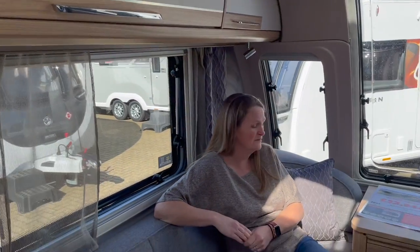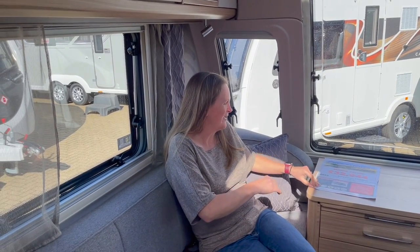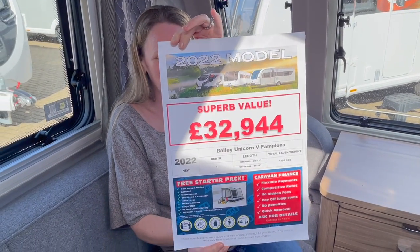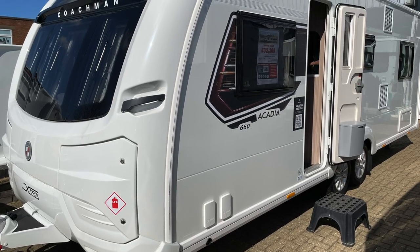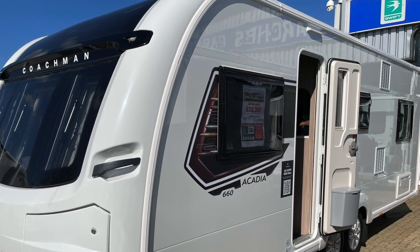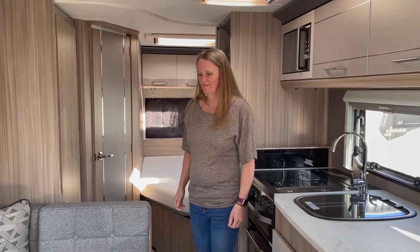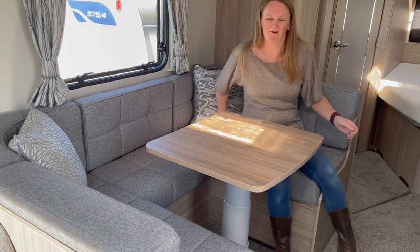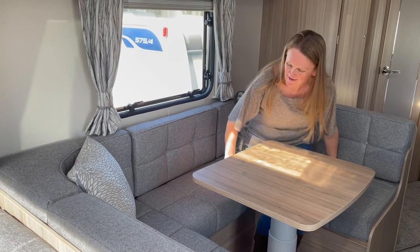Say goodbye to the Pamplona. This caravan is the Coachman Arcadia 660 Extra — the eight-foot-wide version. The first thing we can see, which is exactly what we were looking for, is the U-shape side dinette.